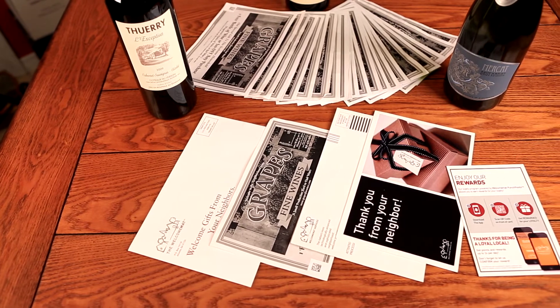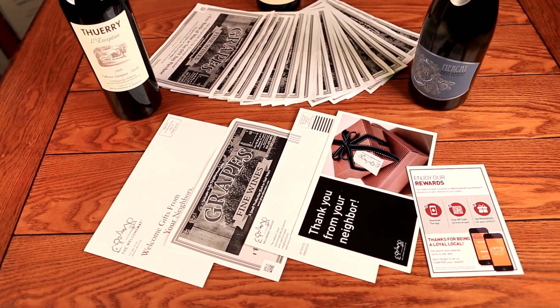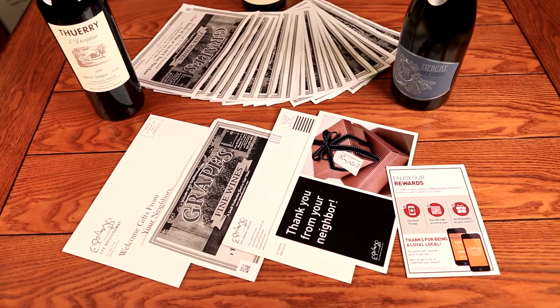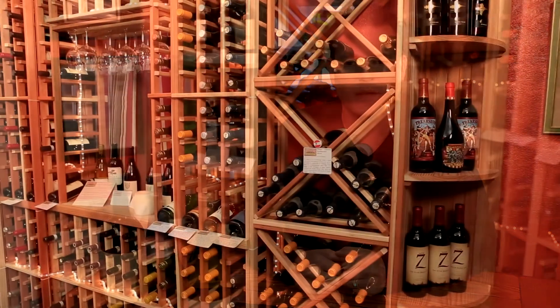Part two of the Welcome Mat service is that once they redeem their certificate and you scan it, the company knows about it and you get reporting. Then the customer receives a second follow-up mailing with a full-color postcard, which can be a second offering to get them to come back to the store a second time. That's a great follow-up, because getting them in twice is the goal of business.